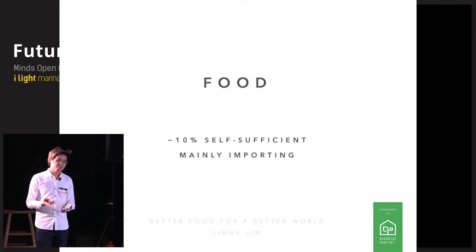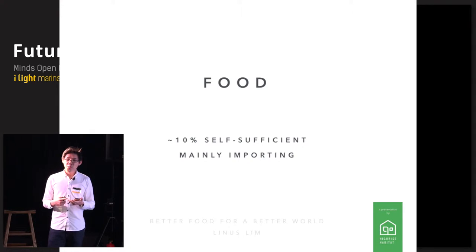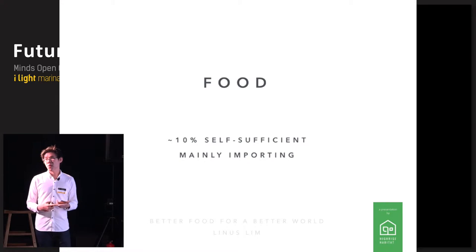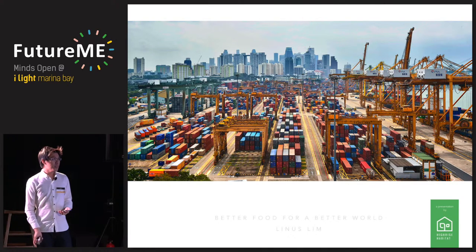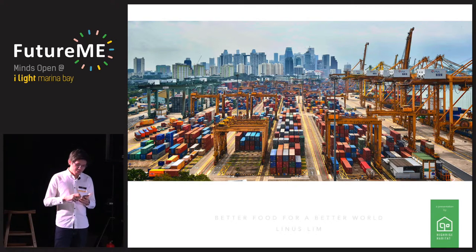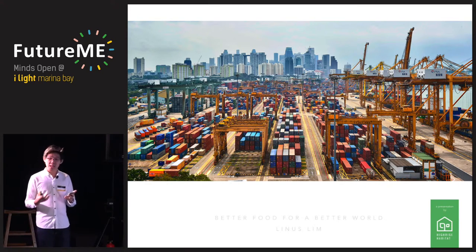In primary school, all of us learn that you need three things to survive: air, water, and food. We fuss about the haze, and we fuss about water, but nobody seems concerned that if something happens to our port or causeways — if someone blocks our ports — we will only have less than 10% of our food. I have a vision for Singapore: one day we can do for food what we did for water. In the next 50 years, I want my grandchildren to rest assured that no matter what happens around the world, we will have the food we need grown right here at home.